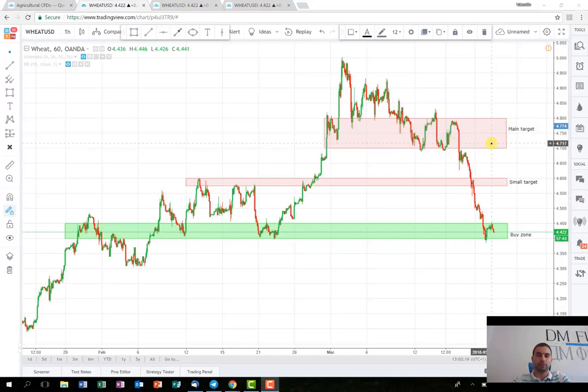After this, the main target is again between 4.70 and 4.80. It's a relatively big range, but I decided to leave it like this because maybe I'm not going to close everything there. I would check how the price action is, what the volume is, and I might reduce some of the exposure there and leave the rest in case it reaches 5 again, or even tries to break it.